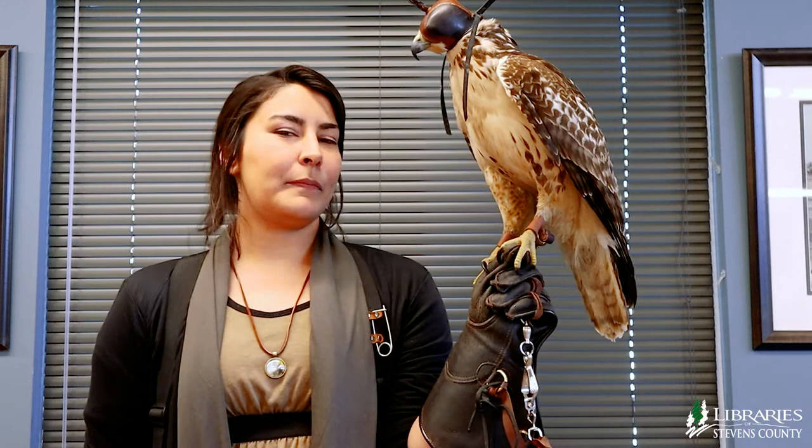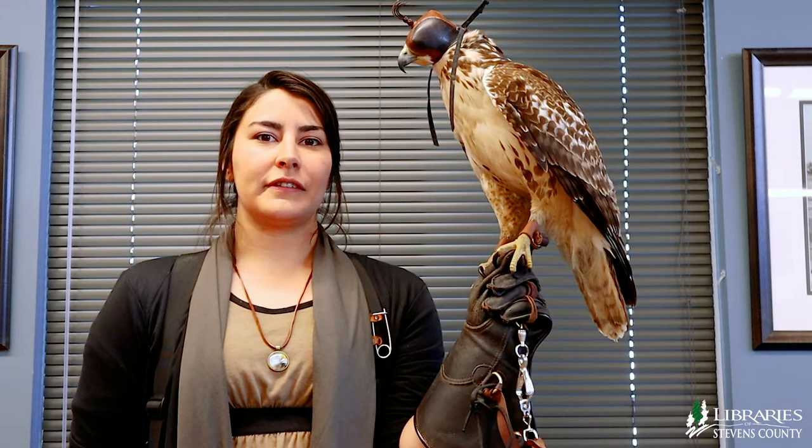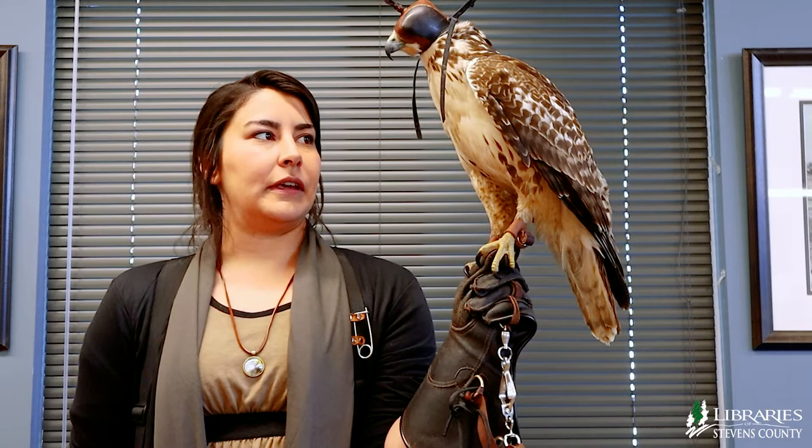At the Kettle River Raptor Center I am part of the rescue team, which means I volunteer my time to rescue raptors who are in peril and need help. In order to do that you have to be at least an apprentice falconer so that you have the knowledge and skills to handle and house the raptors.